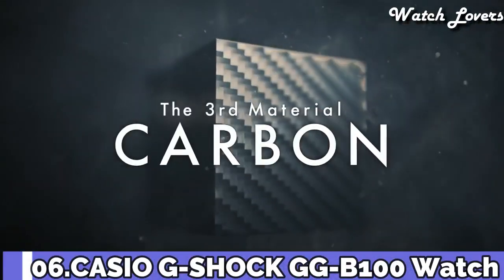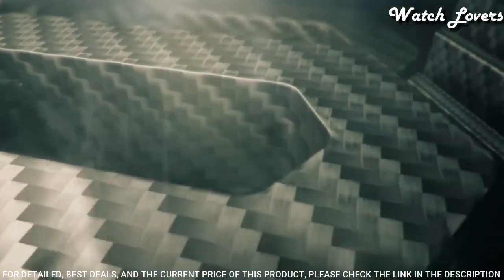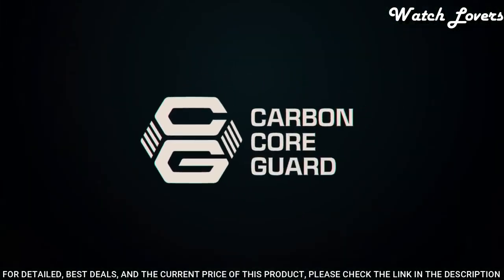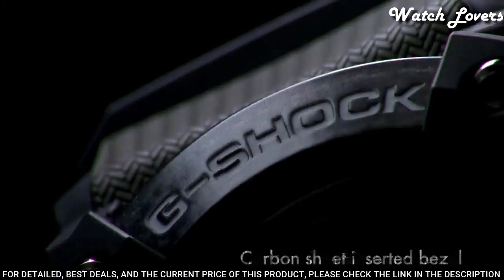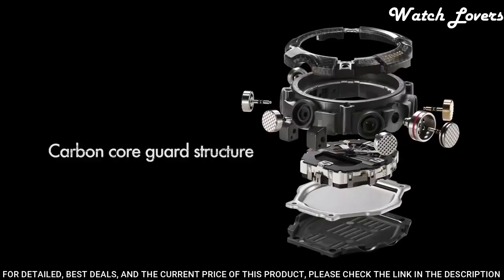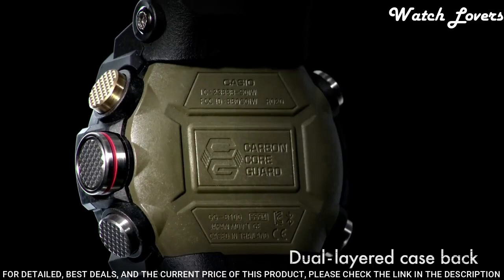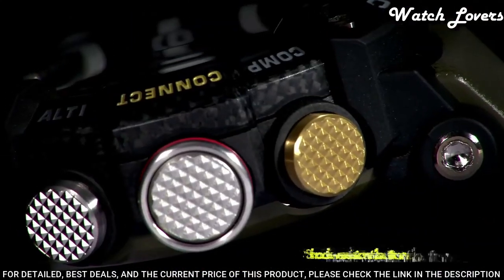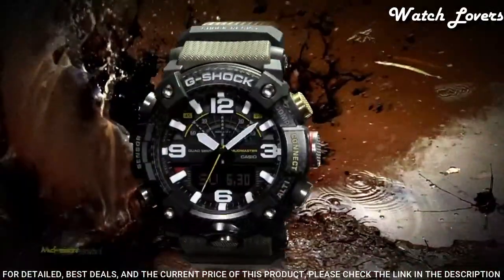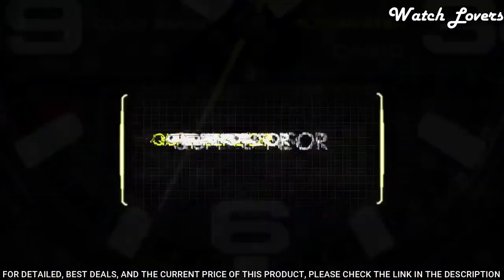Number 6: Casio G-Shock Master of G GG-B100 Watch. It has Japanese quartz movement and 5594 caliber. Polymer carbon case of round shape. Case dimensions are 53.1mm in diameter and 19.3mm in thickness. Display type analog digital. This timepiece has mineral glass. Polymer band, band color green. 200-meter water resistance.